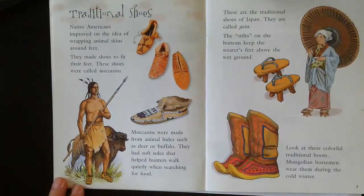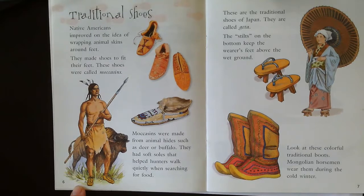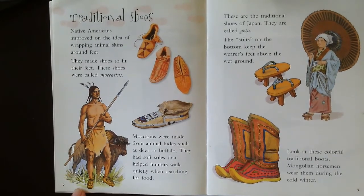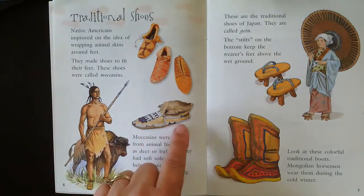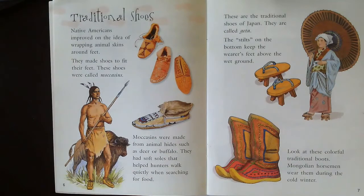Traditional shoes. Native Americans improved the idea of wrapping animal skins around feet — they made shoes to fit their feet. These shoes were called moccasins. Moccasins were made from animal hides such as deer or buffalo. They had soft soles that helped hunters walk quietly while searching for food. Notice they also decorated them with beads and other decorations.